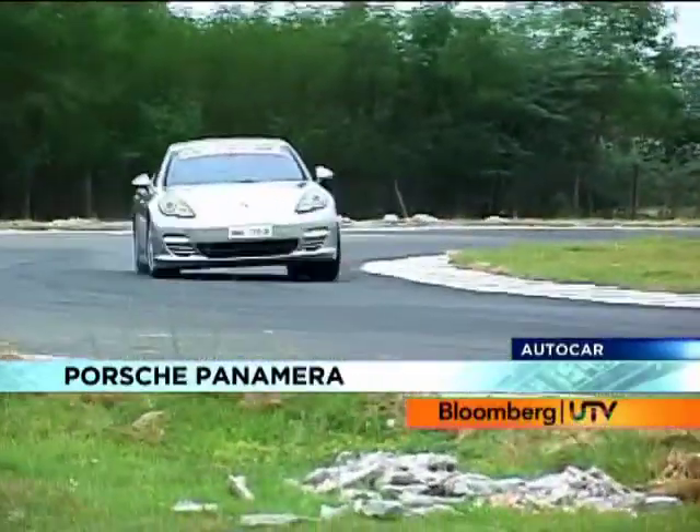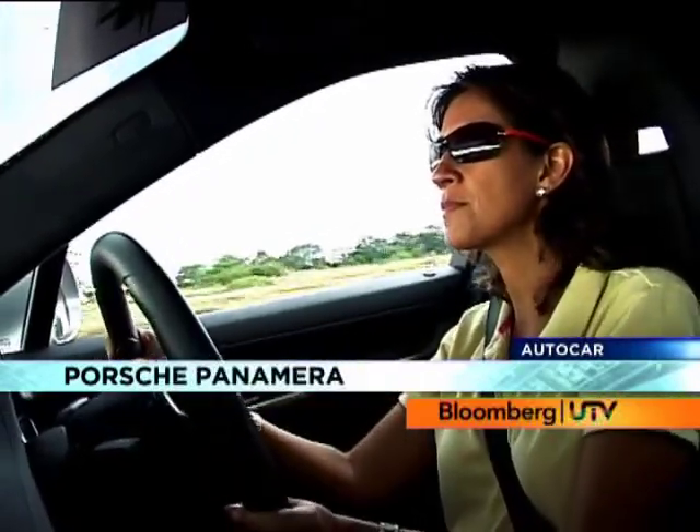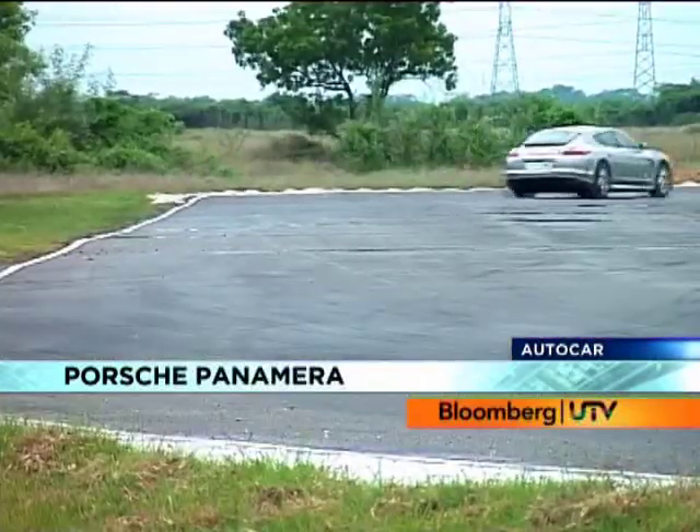The only hitch is the sheer width of the car — it feels its size and you're constantly watching the edges. Parking can be a pure pain. But hey, what's valet service for?